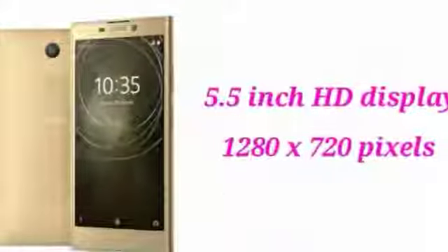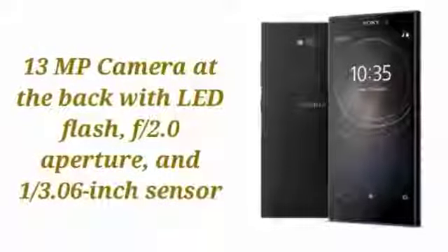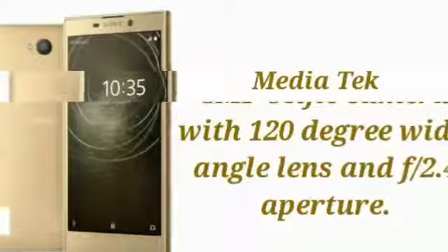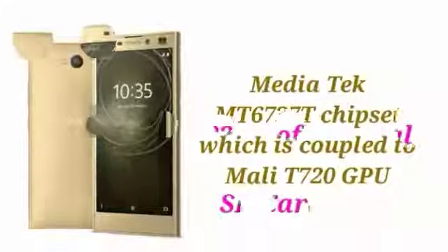Connectivity options include 4G LTE, VoLTE, Wi-Fi 802.11 b/g/n, Bluetooth 4.2, GPS, USB Type-C port, NFC, and a 3.5mm headphone jack.